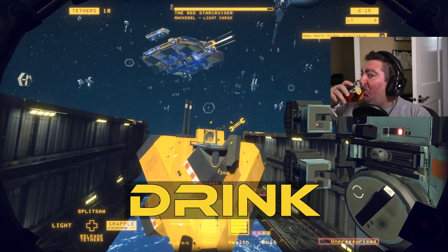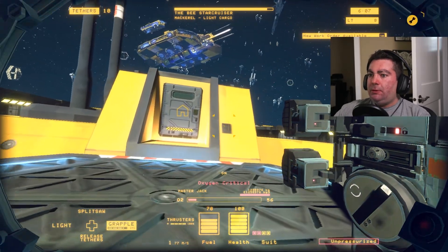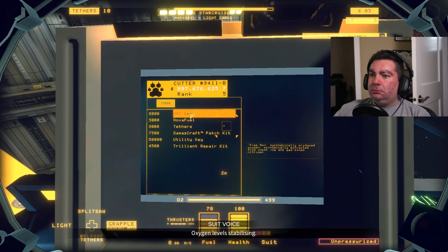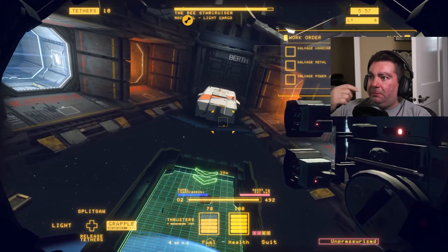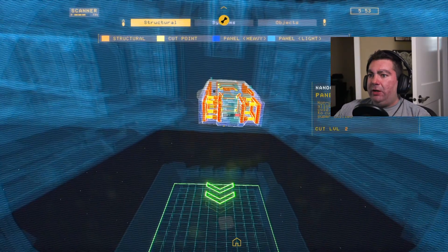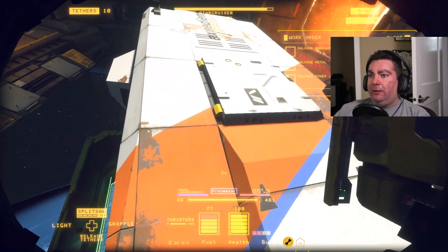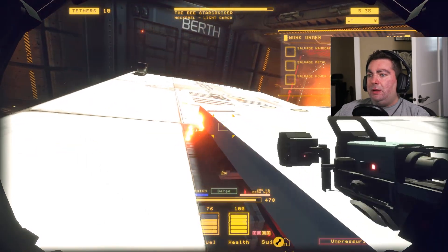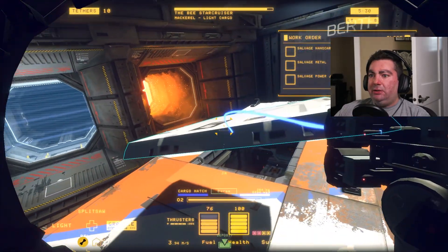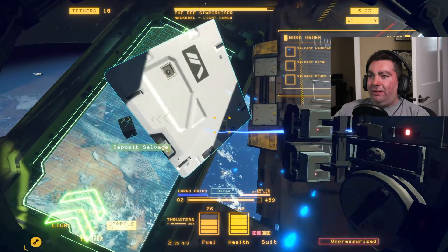I need to get oxygen so I have to go back to the base to fill that up. Sometimes you can find tanks in the ships but I didn't see any while I was in there. Let's get back to it because they do time you - I have six minutes left on this shift. You can obviously spend multiple days taking a ship apart. I'm going to go ahead and take the hatch off the top here. This game's just super relaxing, assuming you go slow and don't blow up air tanks or fuel cells, which if you're not careful you can easily do.